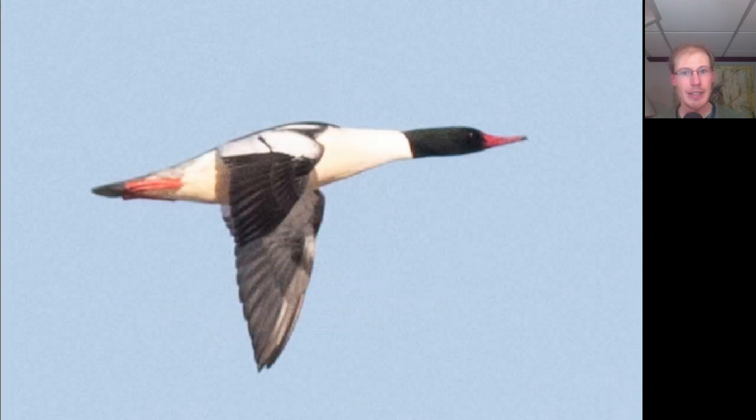This great blue heron was part of a group of three. We don't normally see them quite this early in the season, but with the warm temperatures and early spring, it's not too unusual that species like this are starting to show up already. Here's a male common merganser — notice the orange bill, green head, white body, and white patches on the top of the wing.